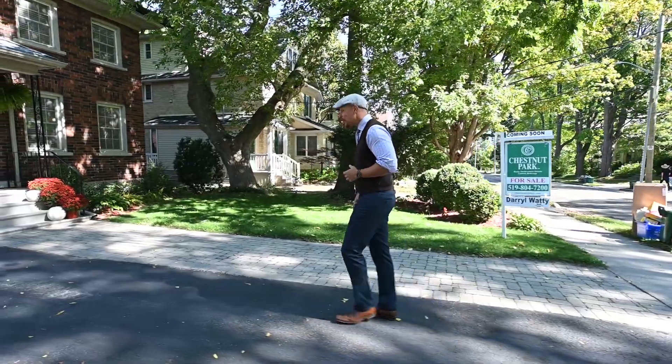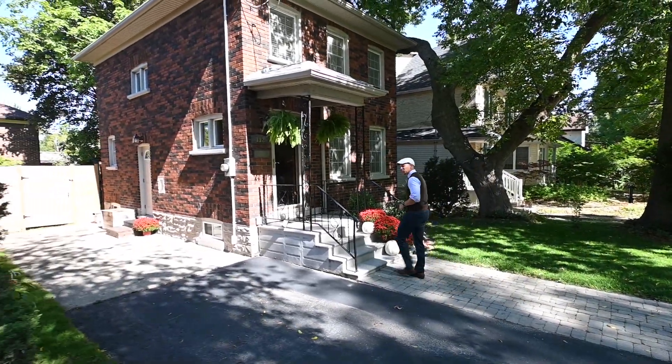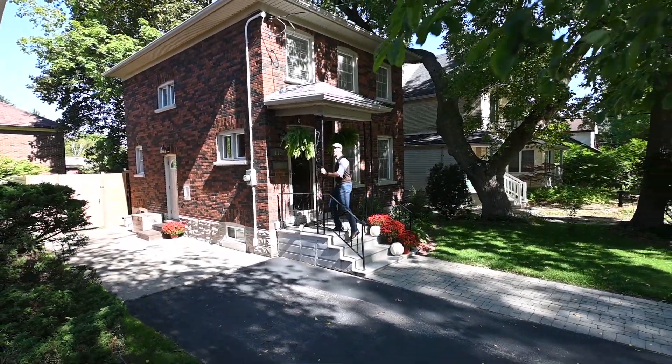Just off the corner of William Street and Dunbar, we have 112 William. This house might not be the cutest house you'll ever see, but it's as close as it gets. And if you think this exterior is cute, you'll find that the interior and also the backyard is as close as it gets to the cutest thing you ever did see.